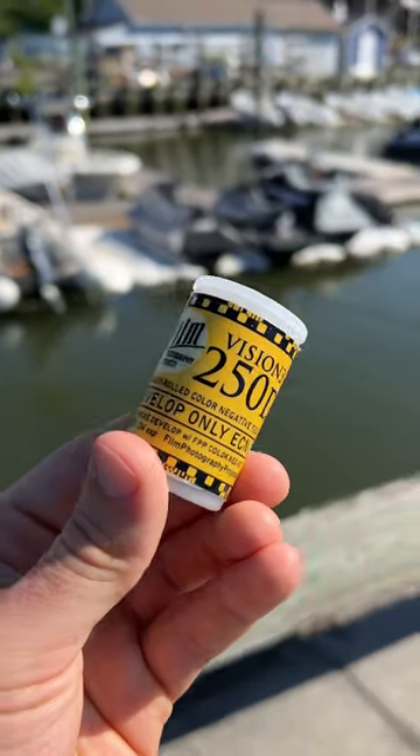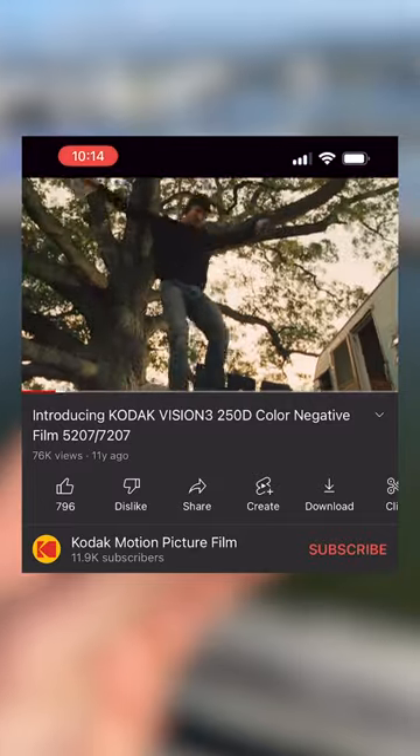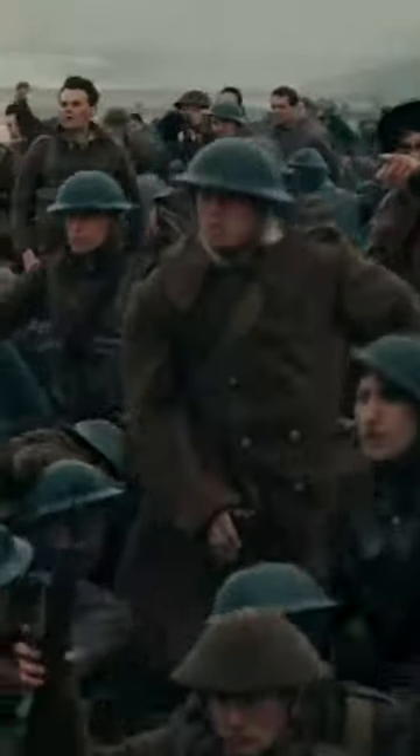This is Kodak Vision 3 film, and it only costs $10 per roll. But this isn't your typical roll — it's actually professional grade motion picture film that's been re-spooled to use in any 35mm film camera. Movies like Dunkirk, Once Upon a Time in Hollywood, and Ad Astra were all shot on Kodak Vision 3.